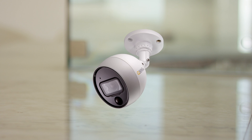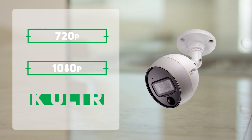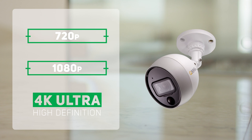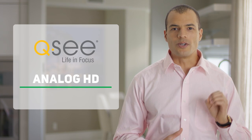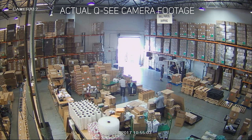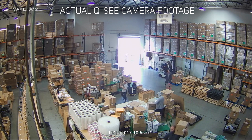QC Analog HD offers a wide variety of recording resolutions from 720p and 1080p all the way up to 4K. Higher resolutions mean cleaner, sharper images, and you can adapt your security system to your own individual needs, choosing the higher resolution cameras for where you need them most.